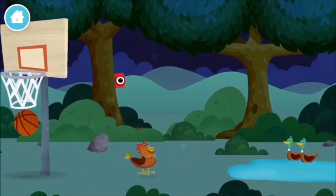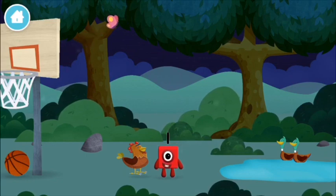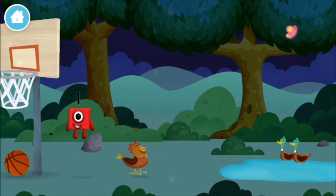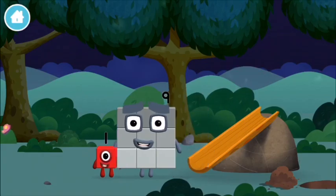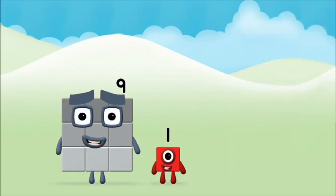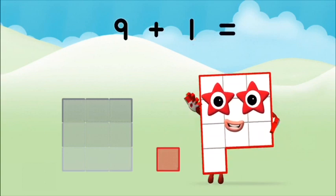A basketball. Which number block did you find? Today is going to be one wonderful day! Which number block do you think adding these together will equal? That's right. Can you add the number blocks together? Nine plus one equals ten!